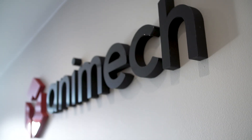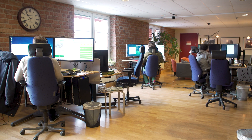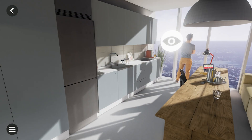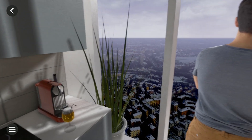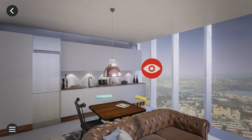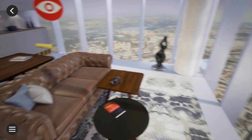We started working with Unreal Engine back in 2015. There was an architectural project where they wanted us to visualize the highest skyscraper in northern Europe, and they wanted a VR application for Google Cardboard, so we tried out Unreal for the first time to get this next level of graphic quality.